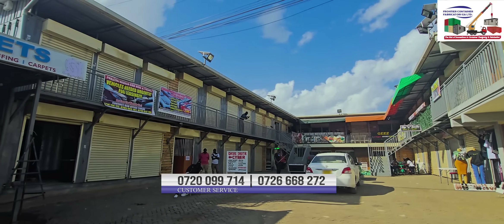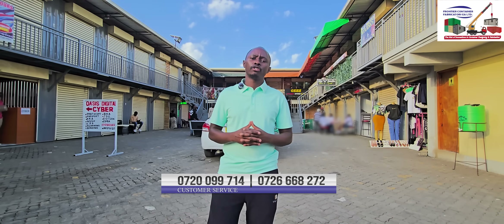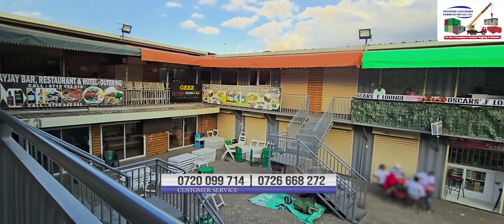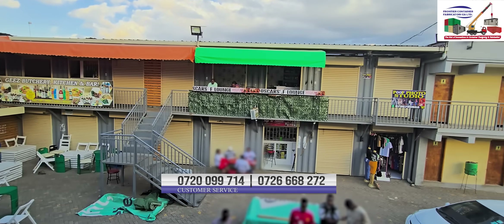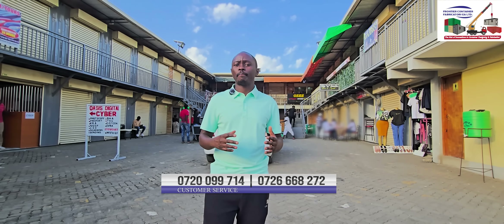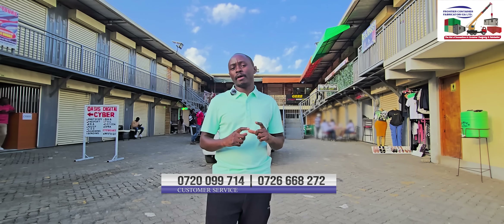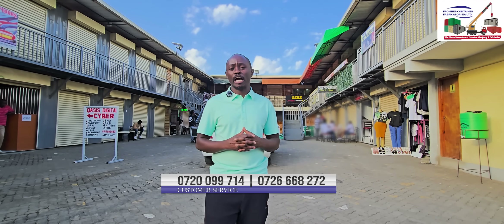Basically we have used eight containers of size 40 feet and two 20 feet containers. In total we are talking of 46 shops, and currently this project is at 75 percent occupancy with a total revenue of 380,000. If this project was 100 percent occupied it would be fetching 500,000, but we normally do our mathematics using 75 percent, which the mall has already achieved.